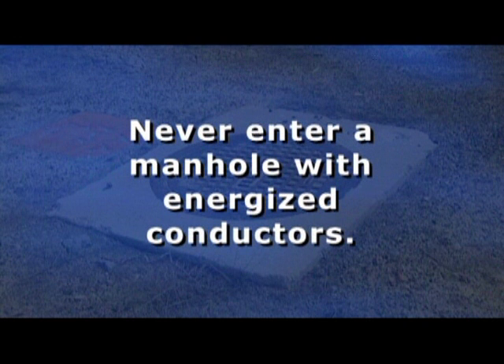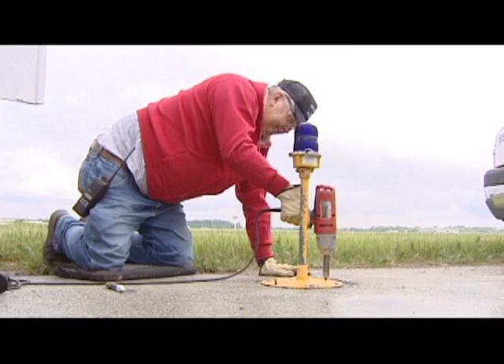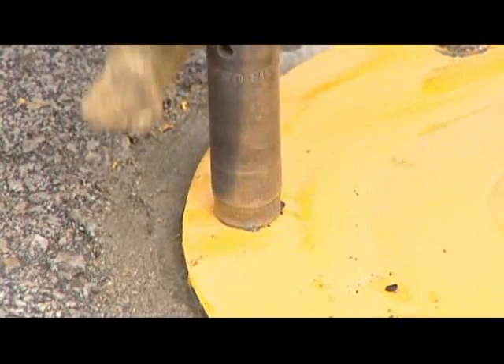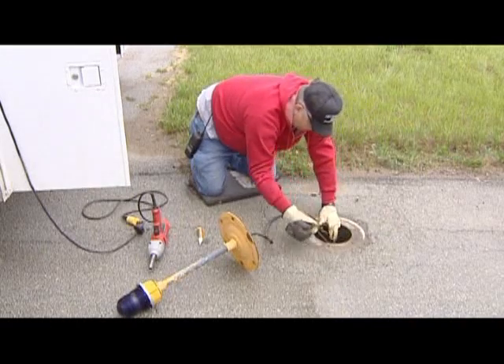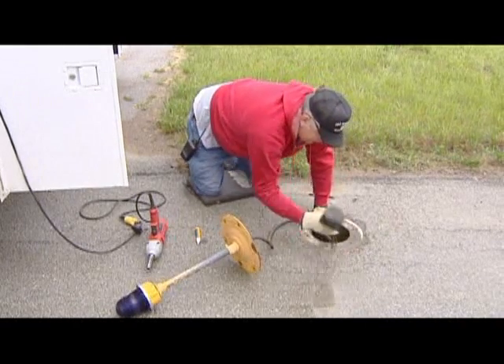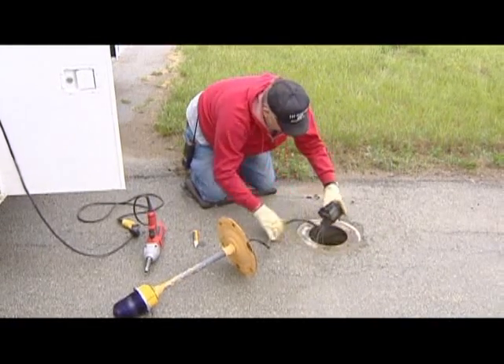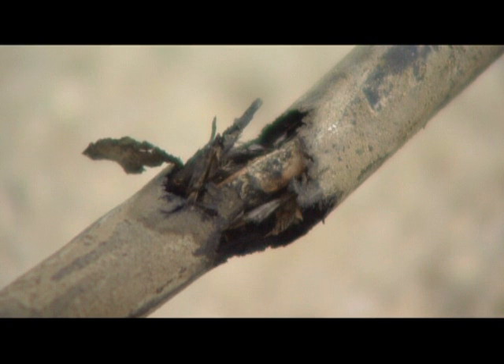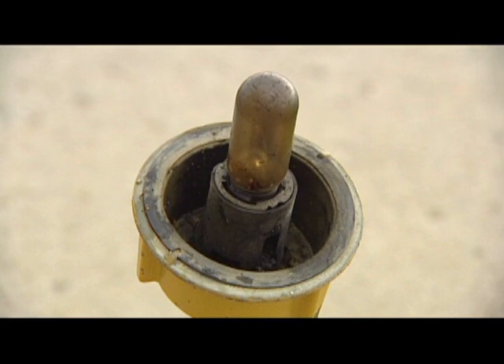Rule 4: Never enter a manhole with energized conductors. Never handle cables or transformers in light base cans while there is current present without using appropriate personal protective gear, such as properly rated high voltage gloves. Cables or connectors can have cracked insulation where it is not visible, or may be deteriorated and fall apart, exposing you to circuit conductors.